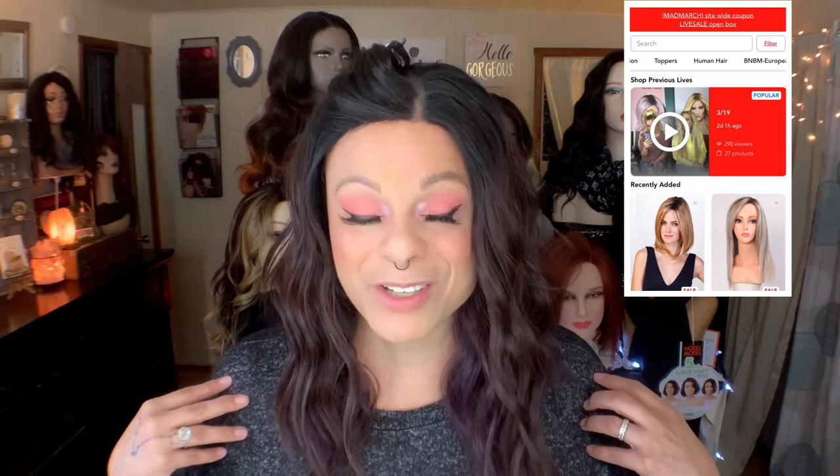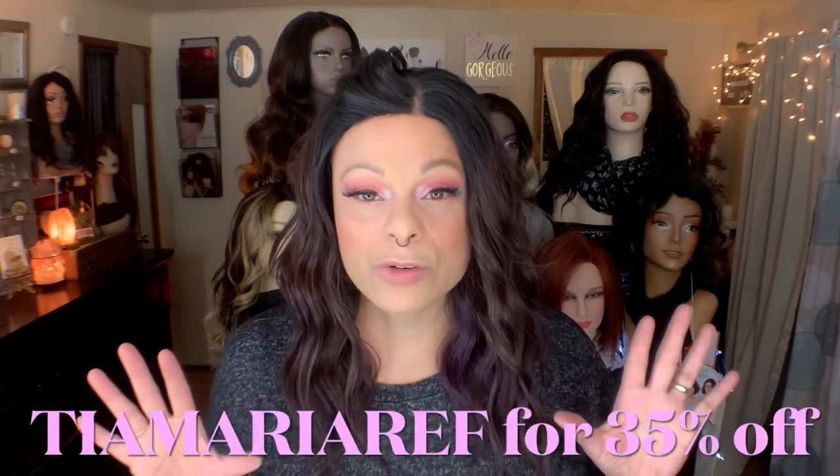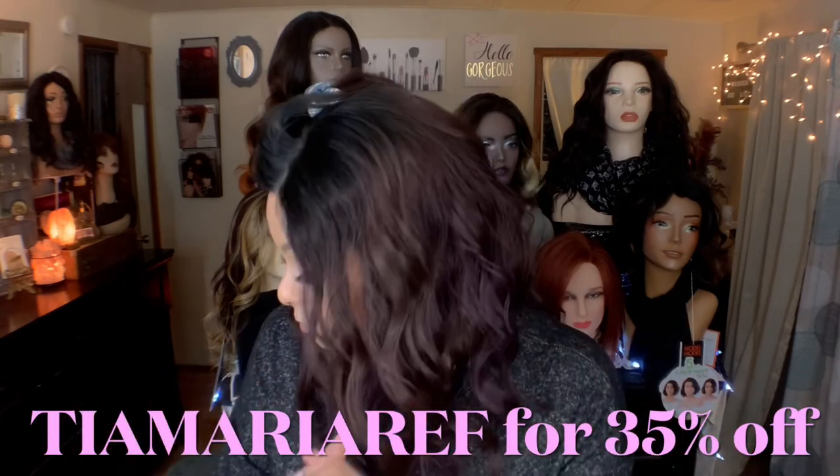The owner does these lives on Friday nights where she really shows the new wigs and different wigs that they're featuring. And if you go on the lives and you purchase, you get different discounts. She also provided me with a discount code, which I'll put on the screen and also down below. I want to thank Beauty Nook so much for partnering with me — I'm very, very excited. So let's get to the wig we're talking about today.